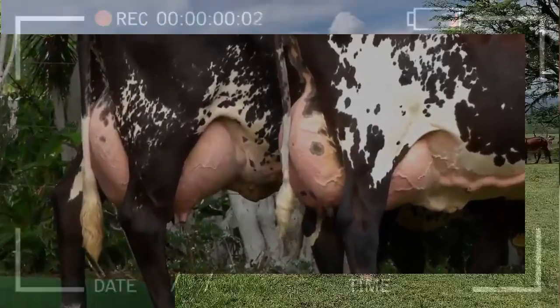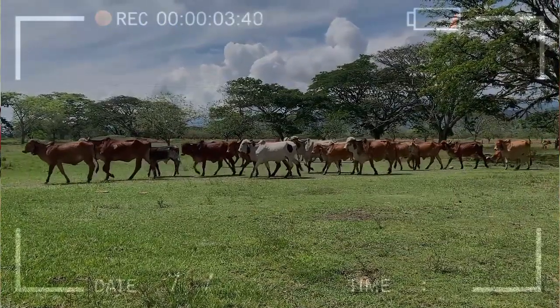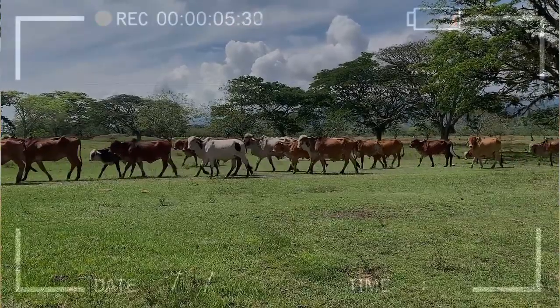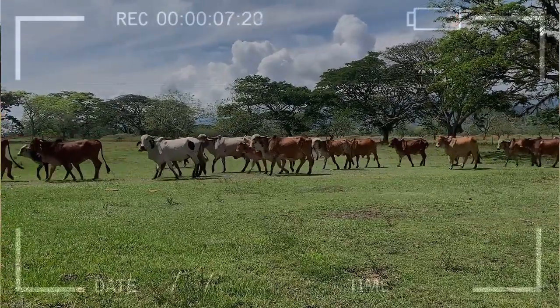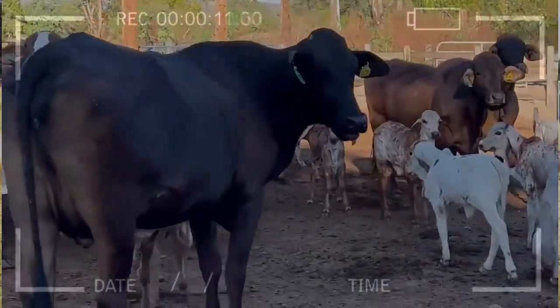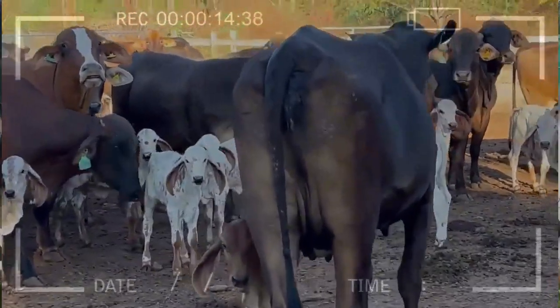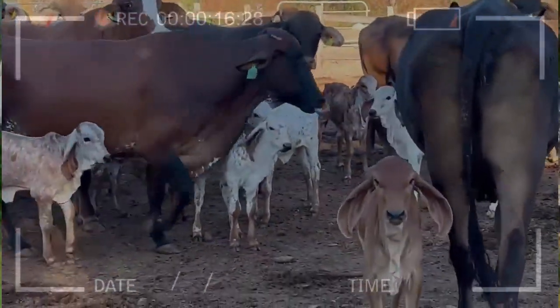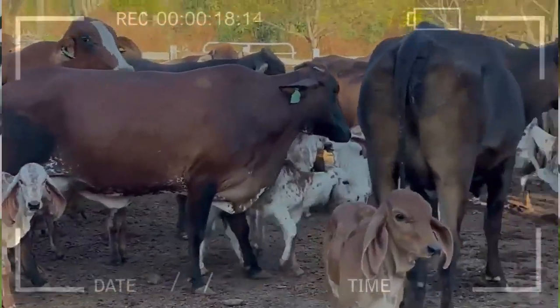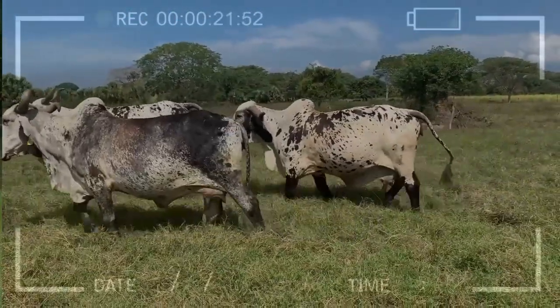What vitamin and mineral supplements should be included in the diet of dairy cows in production? The vitamin and mineral supplements that should be included depend on the individual needs of cows and may vary by geographic region. It is important to consult an animal nutritionist to determine which supplements are necessary for your cows.